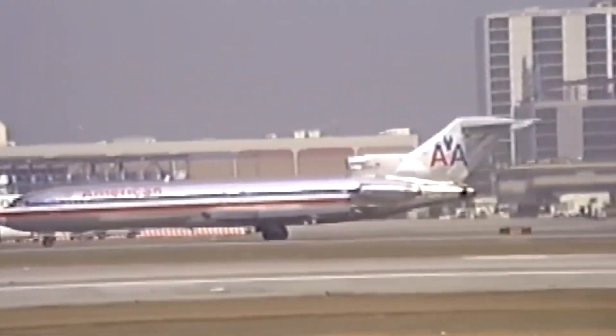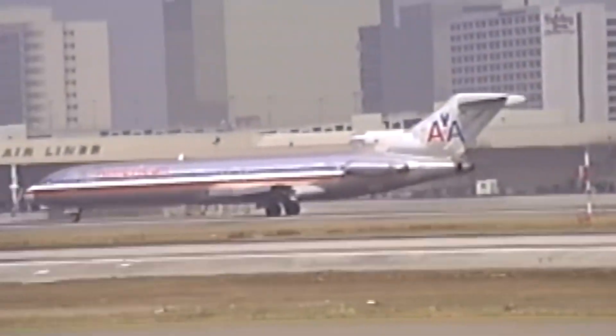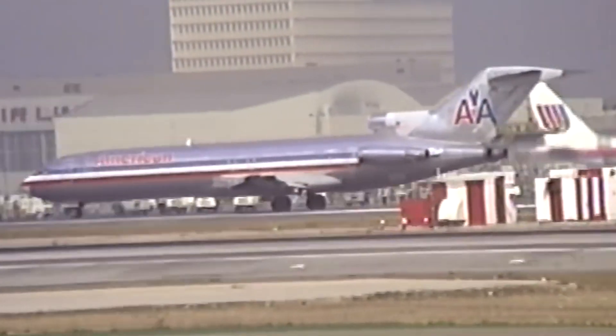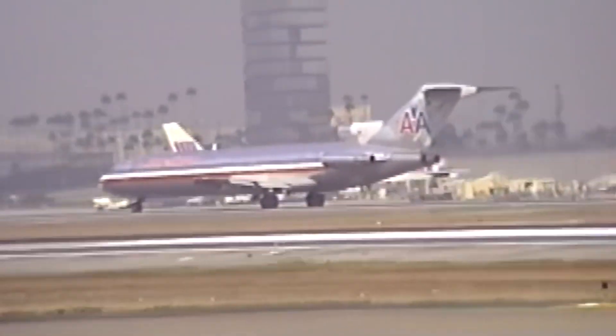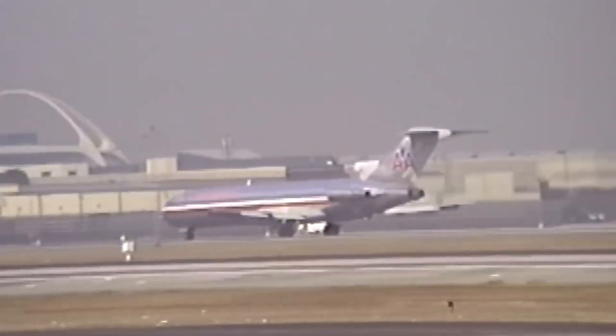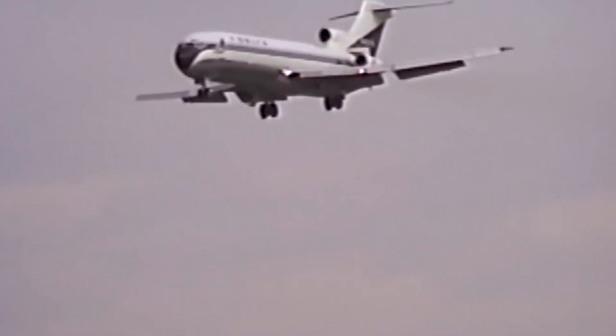American's strategy highlighted the 727's unique ability to handle both high-capacity routes like New York to Chicago and smaller markets with less demand. The aircraft's range and efficiency made it a flexible addition to their fleet, capable of adapting to the airline's needs as the market evolved. Delta Airlines focused on the 727's ability to expand connectivity to smaller cities across the Southeast and Midwest.